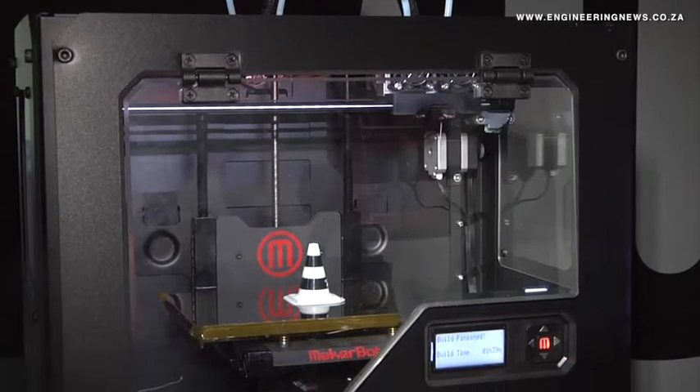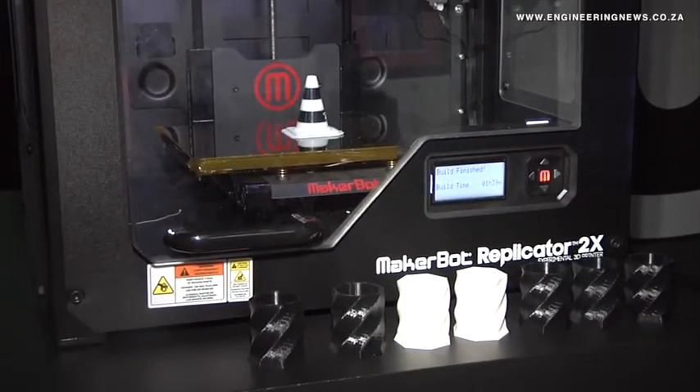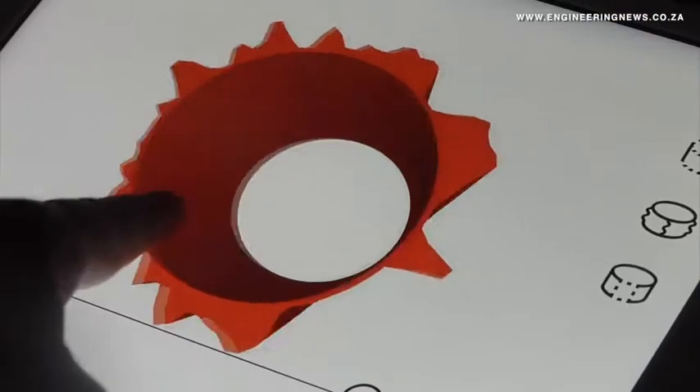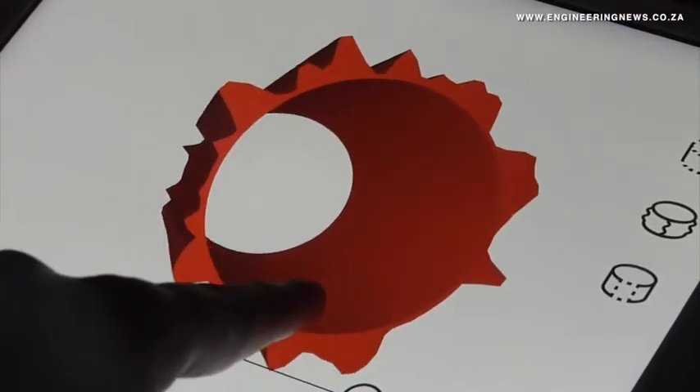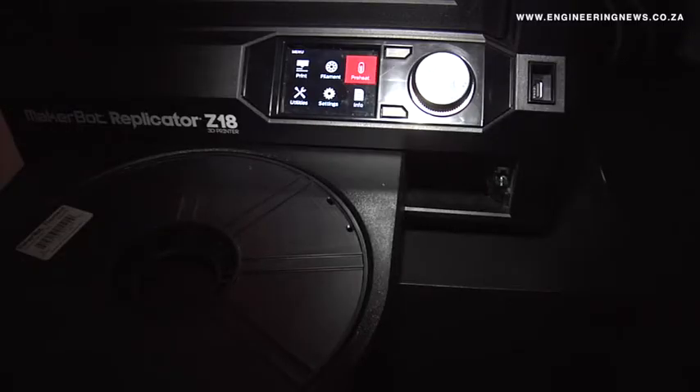3D printing is based on a computer-assisted design model. It is predominantly used in secondary and tertiary education in the US, but 3D printers are increasingly being used in the architecture, design, and manufacturing industries. This method of manufacturing enables objects to be created that are difficult to produce with other techniques, but increases the time to manufacture objects.